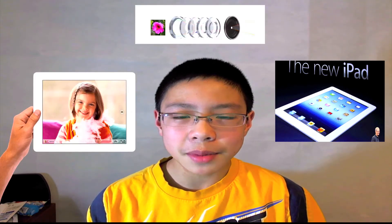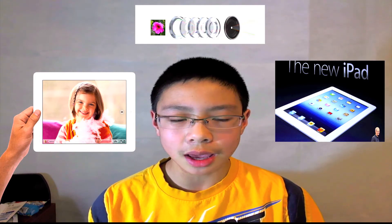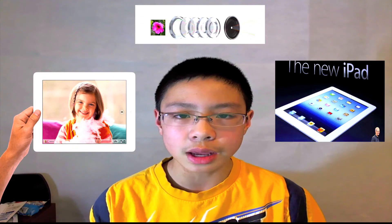On the back, there's the iSight camera, which they did upgrade to 5 megapixels and 1080p video recording, as predicted. However, we were kind of expecting an 8-megapixel camera like we saw on the iPhone 4S.